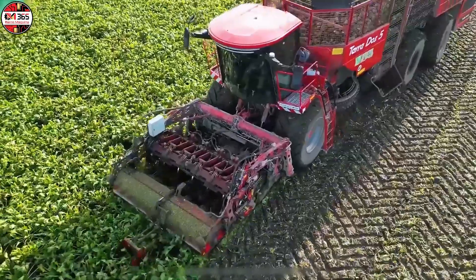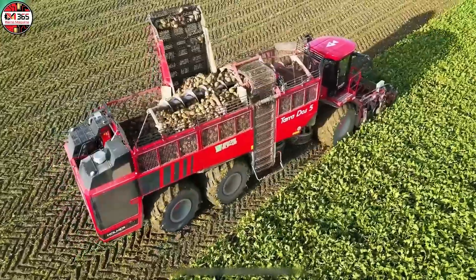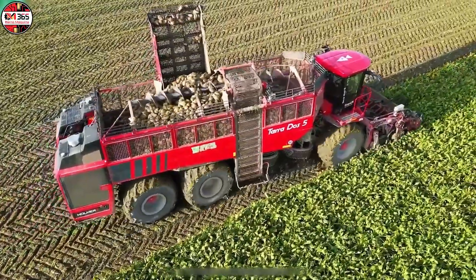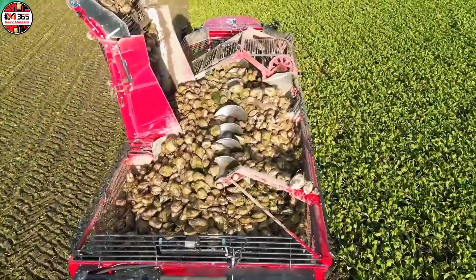The bunker capacity reaches 45 cubic meters, the equivalent of a small apartment completely full of beets. This design completely eliminates dead time, pushing hourly productivity to unbelievable levels. But given its massive size, how does it manage to avoid soil compaction?